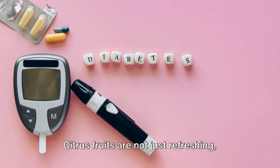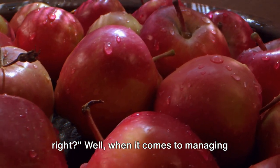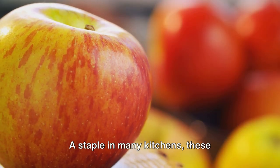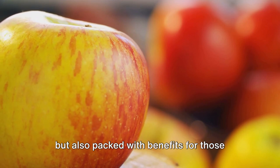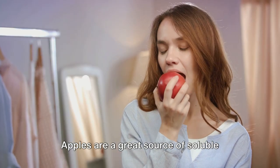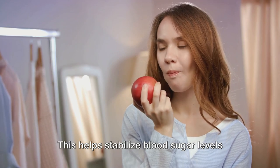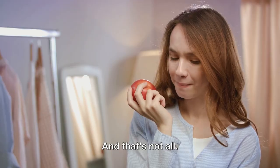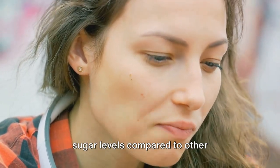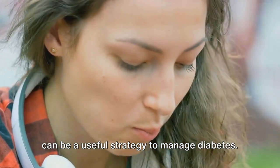Citrus fruits are not just refreshing — they're also great for managing diabetes. An apple a day keeps the doctor away, right? Well, when it comes to managing diabetes, this old adage might hold some truth. Apples are a staple in many kitchens and are packed with benefits for those managing blood sugar levels. The secret weapon here is fiber. Apples are a great source of soluble fiber that slows down digestion and the absorption of sugar into the bloodstream, helping stabilize blood sugar levels and prevent spikes and crashes. Apples also have a relatively low glycemic index, meaning they have less impact on blood sugar levels compared to other carbohydrate-rich foods.